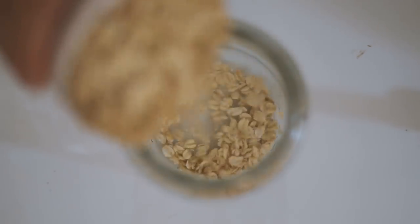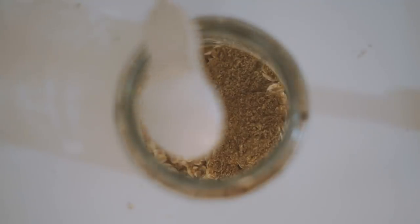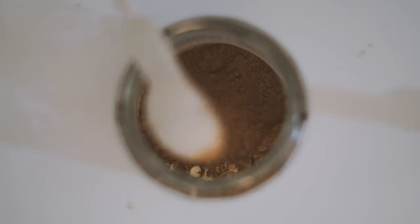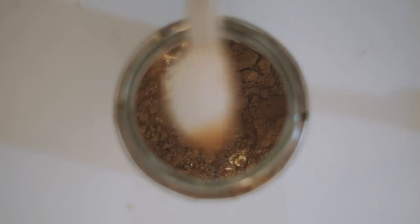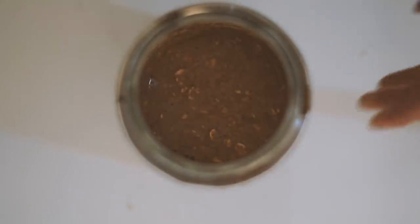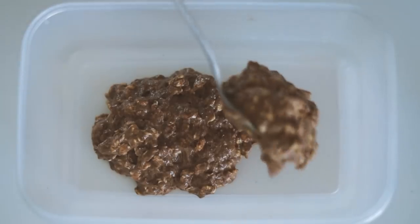Moving on to Tuesday, and we are making some overnight oats — these used to be a staple for me back in Melbourne and I haven't had them for a little while. I basically started with some oats, some flax meal, some cacao powder, some almond milk, and some maple syrup into a jar, and then I simply mixed that all together until it was well combined.